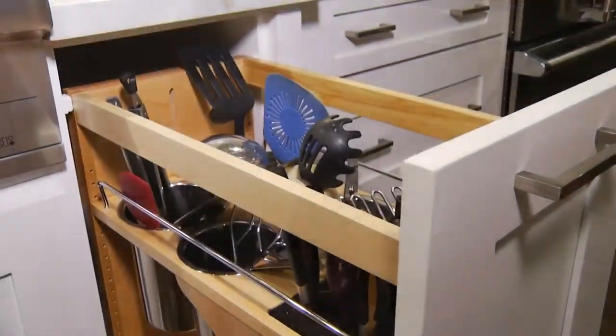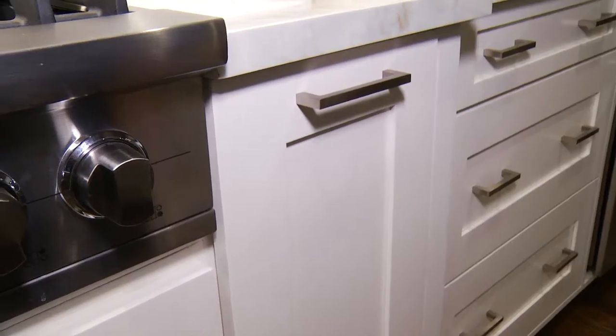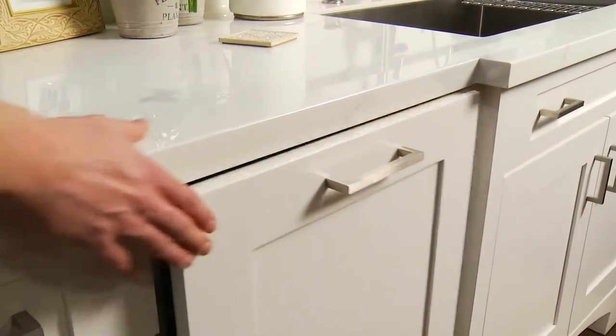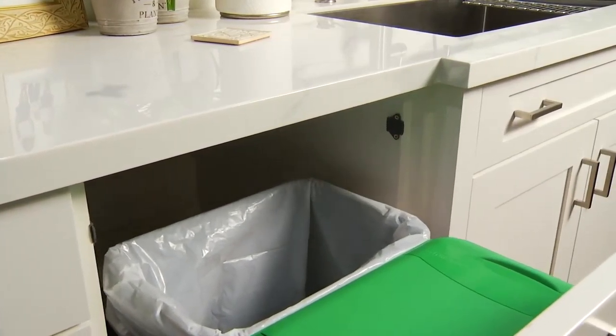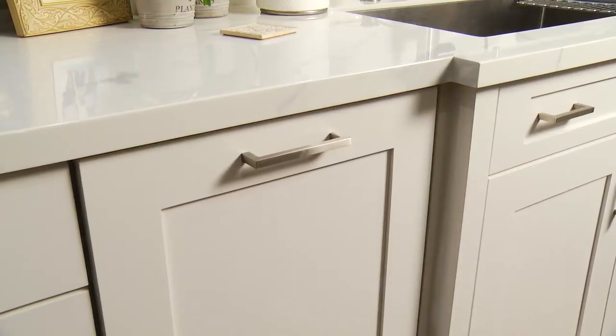Another really cool feature is the soft-close doors — they're just perfect. My trash can, all I have to do is tap it with a knee or tap it with an arm, and it slides right open. I don't have to get my dirty hands all over it.